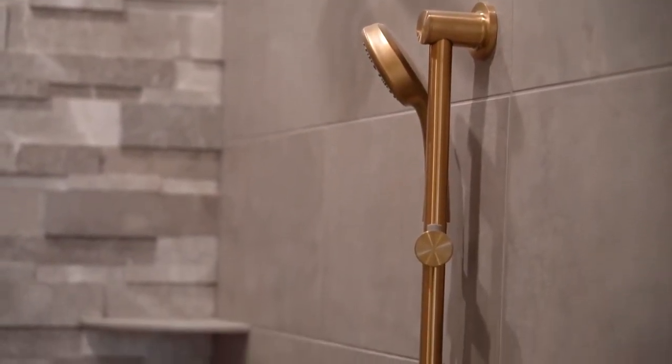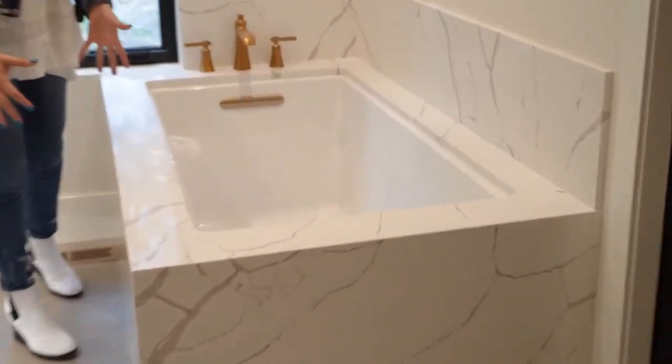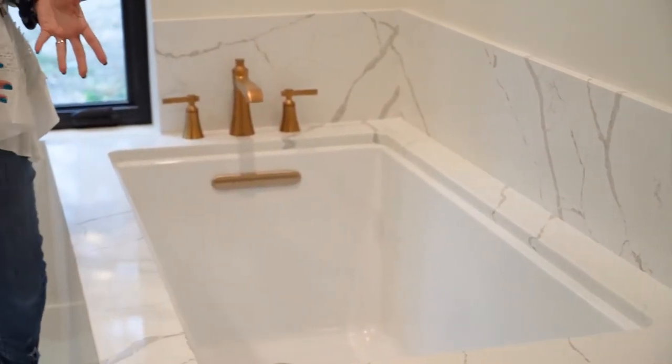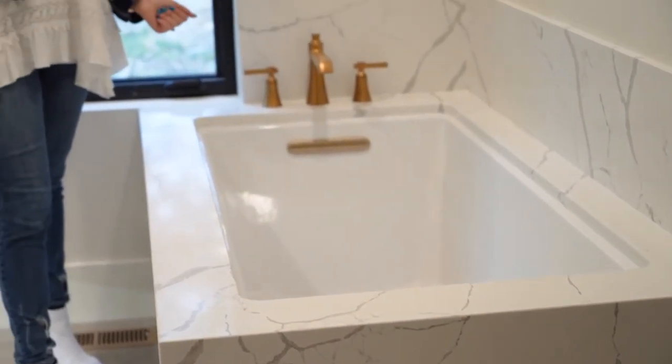Incorporating the new brushed gold hardware into the shower really jazzed it up as well. The homeowner opted to do this beautiful quartz tub deck with an undermount tub, so as you can see it's just sleek, clean, and pulls in the countertop from the opposite side of the room.